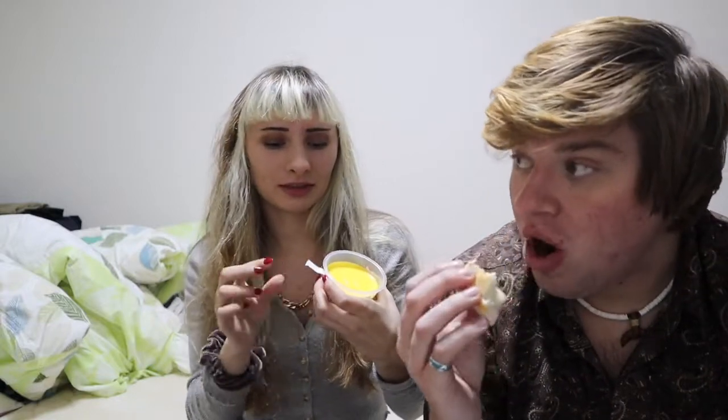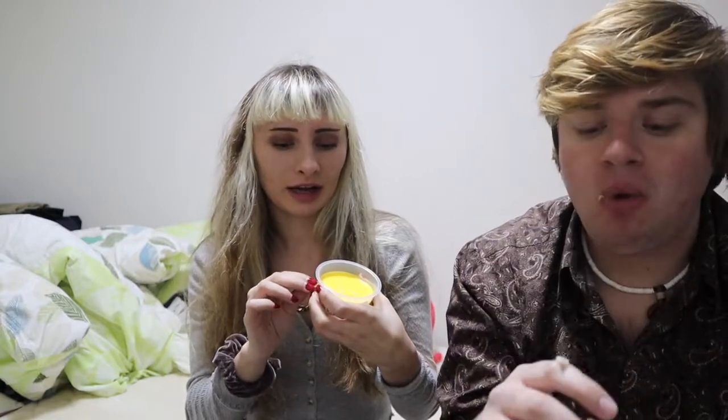Fun fact: at the hotel we stayed at a long time ago in Japan, they had free custard. Sometimes I would take more than one and put them in my pocket — probably shouldn't have. What did you used to get from that fridge? There was something else you ate. I got custard. He didn't get the custard though. Oh, it was a matcha cake or something — like little cakes.